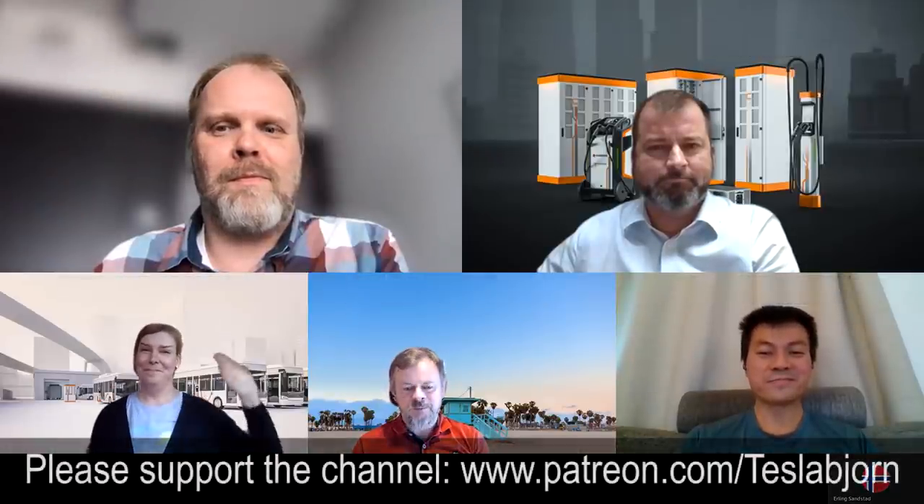Yeah, sure, definitely. Okay, so I think this is a little bit different video, but I hope you guys enjoyed it. As always, thank you for watching and talk to you later. See you.